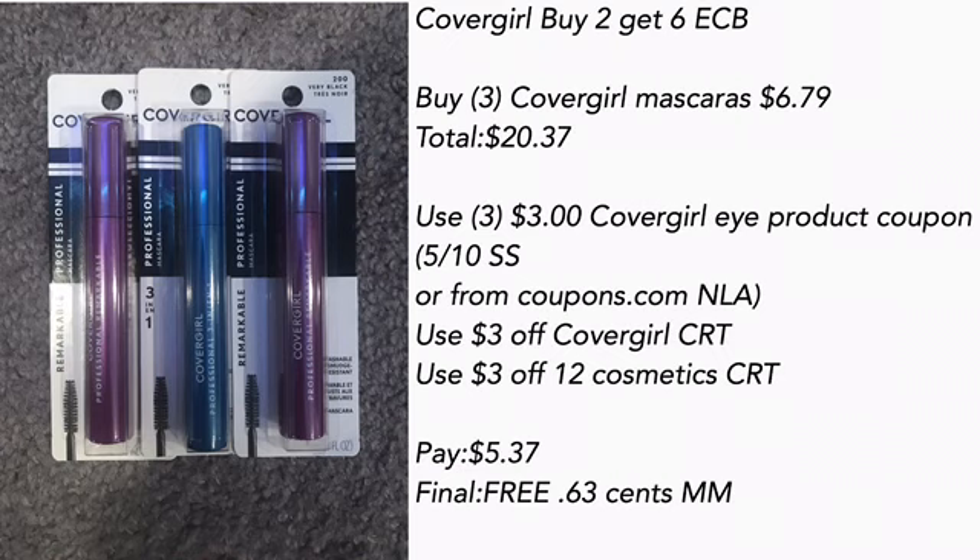Final cost is free and a $0.63 money maker. The only reason I grabbed three Covergirl mascaras is because I wanted to reach that threshold to get the beauty bag, and I had some great CRTs to use.